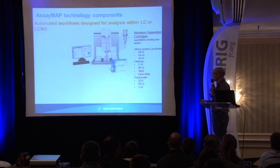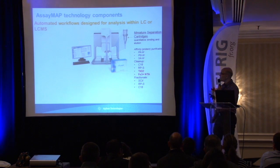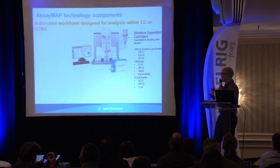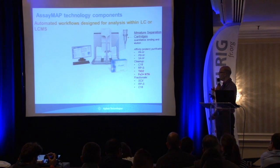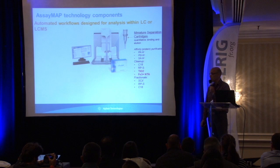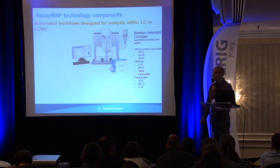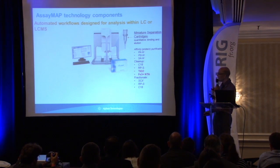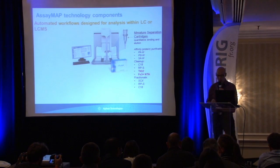The idea is to choose different solid phases to address different workflows. In proteomics, we can do affinity protein purification with Protein A or Protein G columns — proteins with affinity for antibodies. We also have a streptavidin cartridge for affinity purification. For cleanup, we have two reverse-phase options for peptide cleanup before LC-MS. We also have titanium oxide and iron-NTA cartridges for phosphopeptide enrichment, plus an ion exchange cartridge for peptide fractionation.